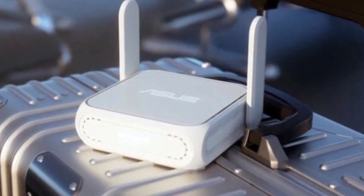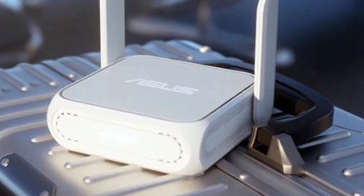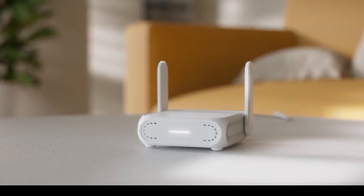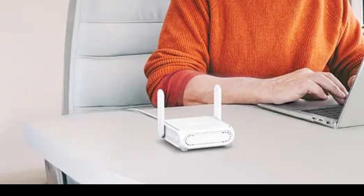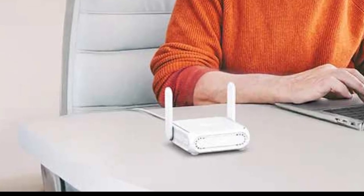The ASUS router can be used as an access point, repeater, or part of an AI mesh network. The RT-VE58GO itself is able to cover an area of around 1800 square feet and supports simultaneous connections to over 150 devices. It can also create an additional network for iOS devices, kids, or customers in a store, for instance.